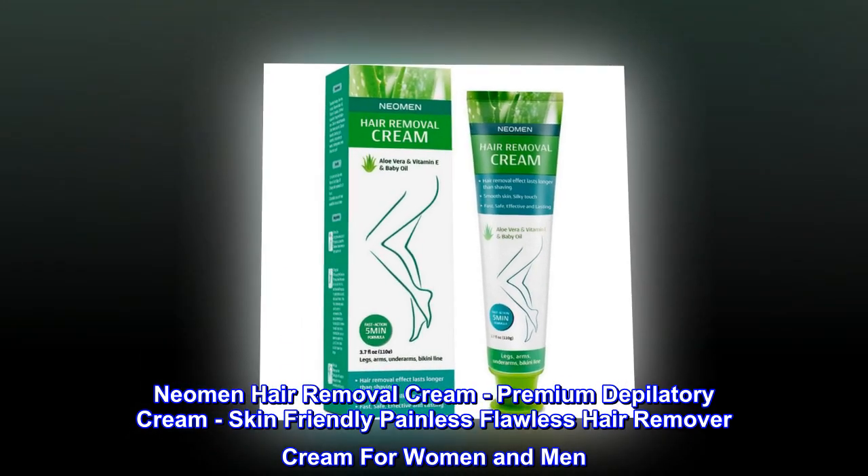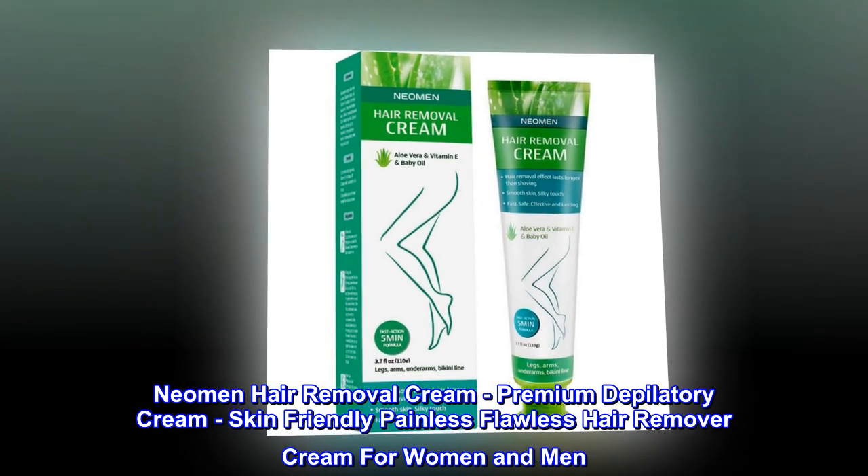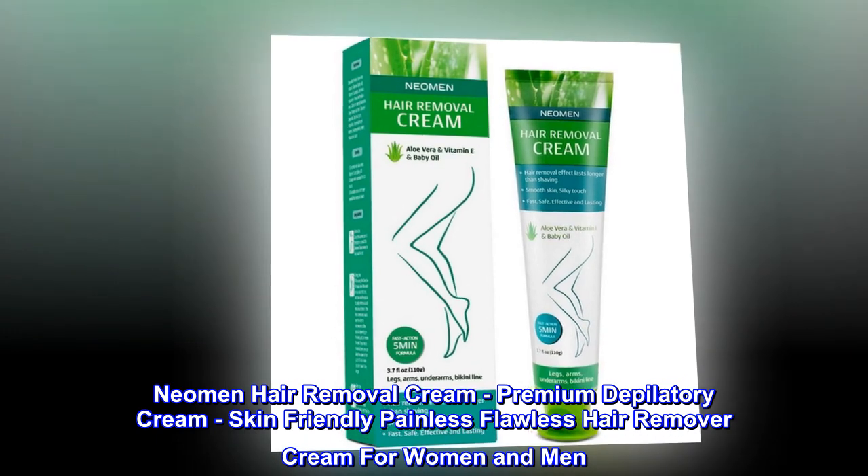Neomen Hair Removal Cream, Premium Depilatory Cream, Skin-Friendly Painless Flawless Hair Remover Cream for Women and Men.